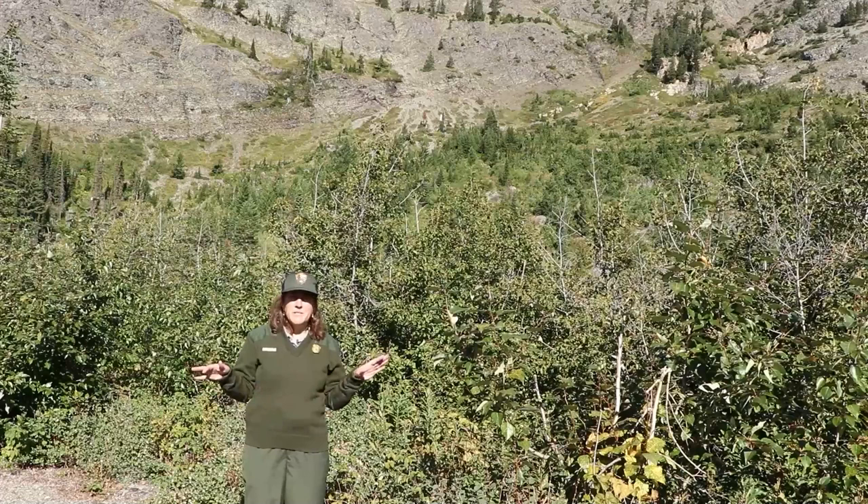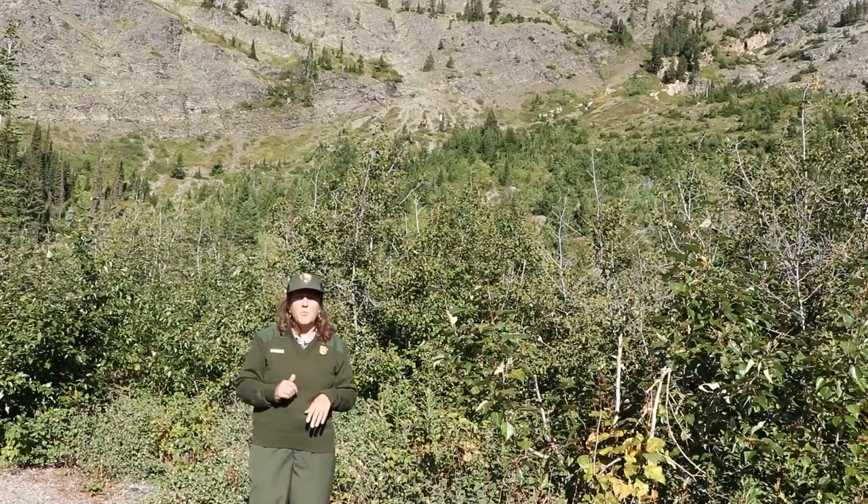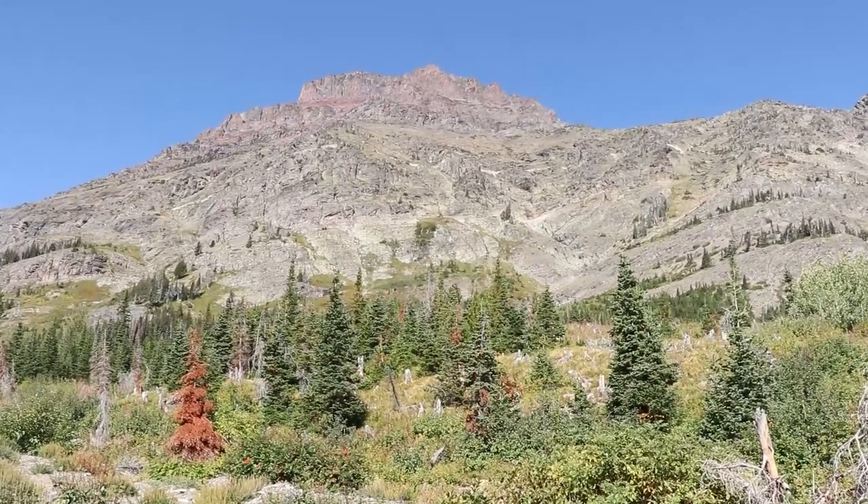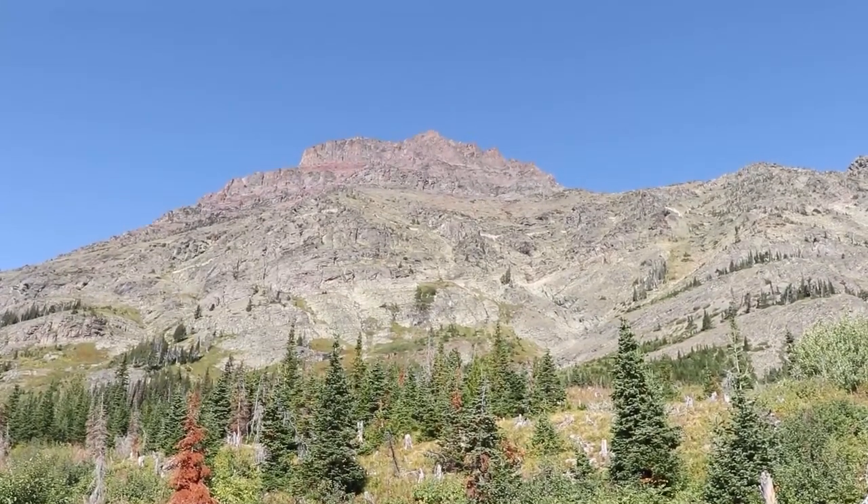It's going to be about 70 degrees over here today. Behind me I've got rocky cliffs because we're going to talk about a species that likes to make their home there — the bighorn sheep.